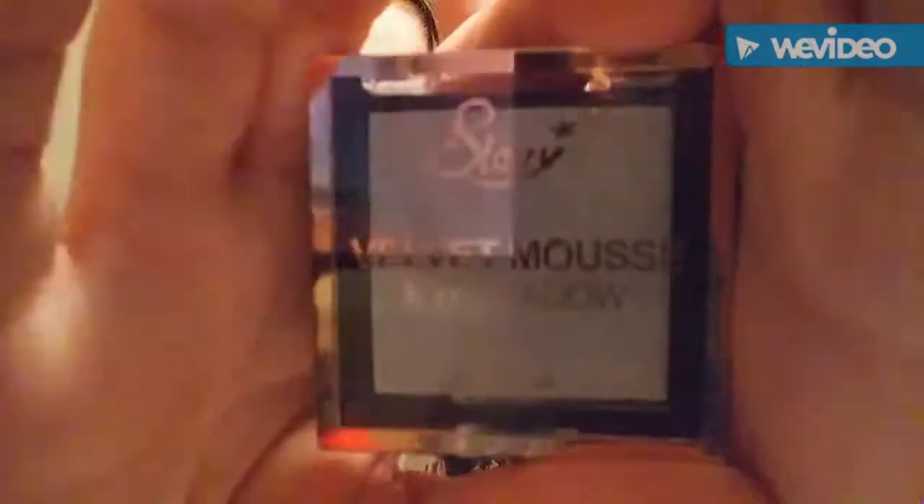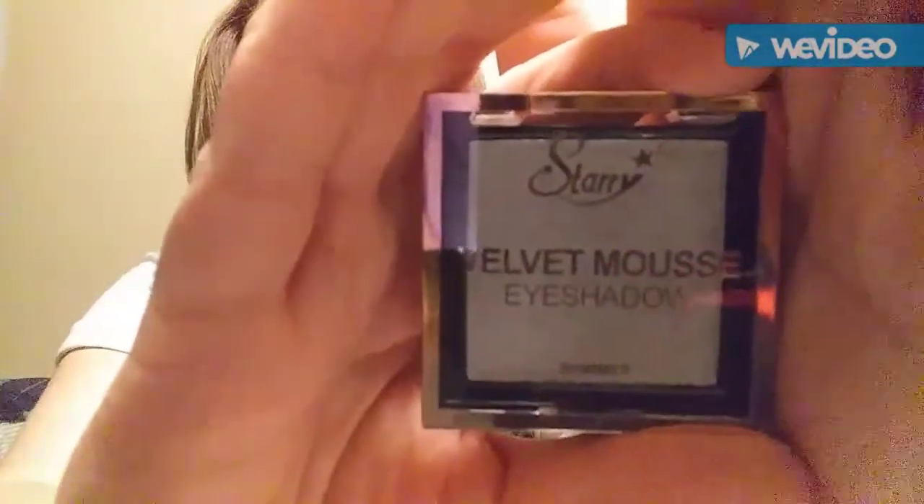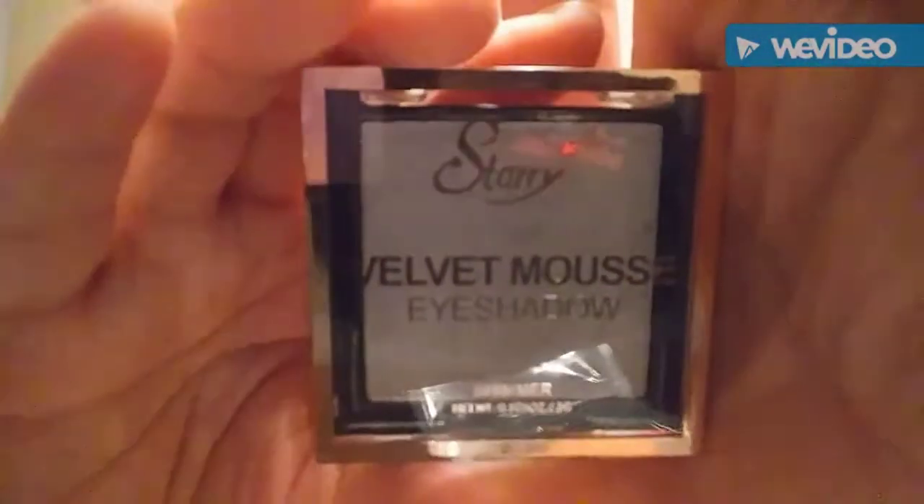This is a Starry Velvet Eyeshadow in silver — ain't that pretty? It's a very pretty color, I can't wait to use it. I was gonna open it but I'm not going to. It's silver, and I don't have any eyeshadow that's silver, so I got that.